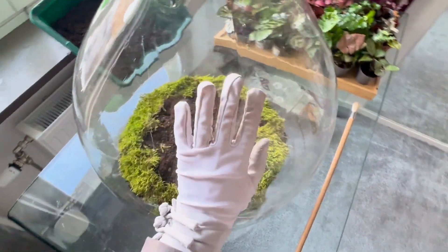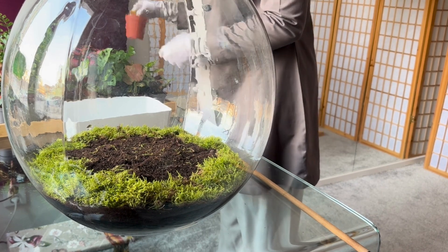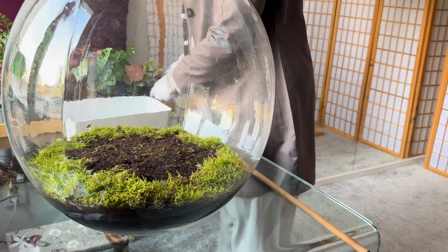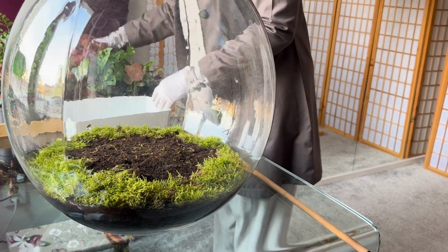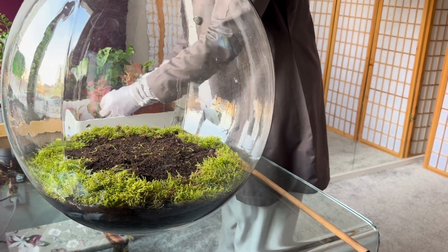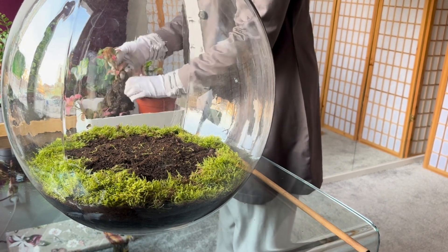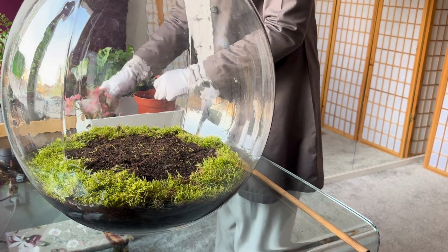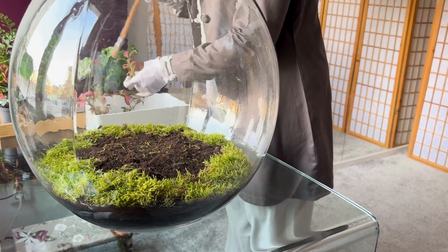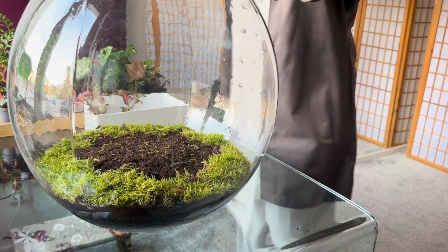Even though I have the process figured out, nature always has its own plans. Growth is unpredictable. Light, temperature and placement all influence how the ecosystem develops. Each one is unique, and that's what makes them so special. If you bring a plant ecosystem into your space, you are not just getting a plant — you are stepping into a new world. A connection to the plant kingdom. A spiritual journey of observation, patience and wonder. Understanding an ecosystem is understanding life.